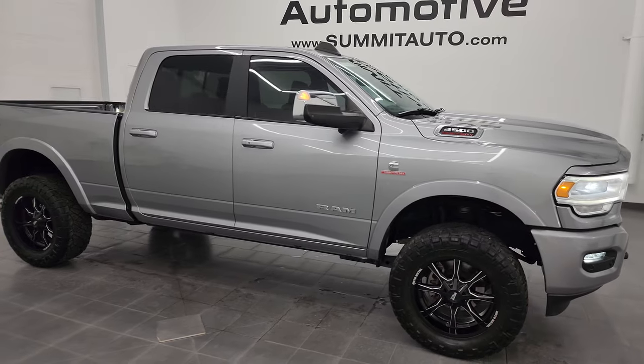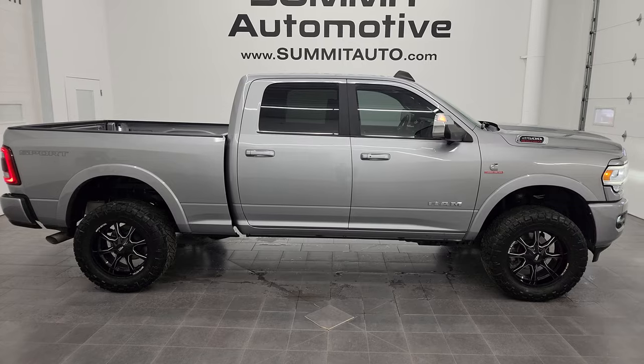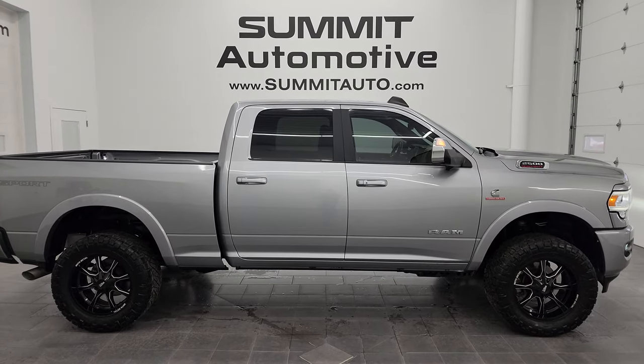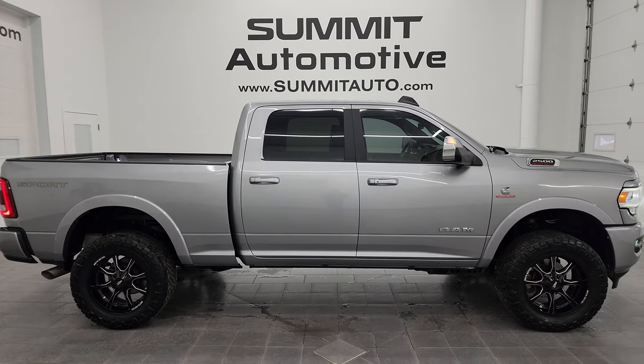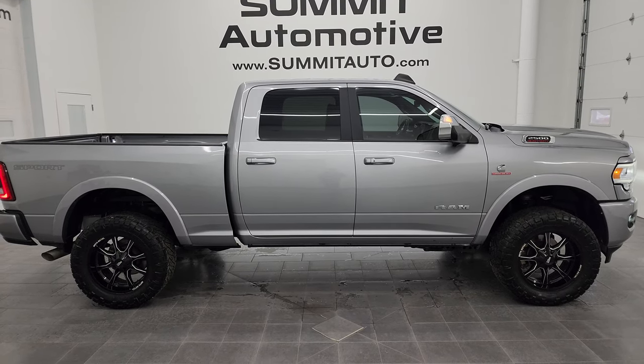I'd ship this one to California, Texas, Florida, New York, wherever — whoever's going to get this is going to be very happy with this truck. To see more pictures of this truck or one of our other 550 new and used cars, trucks, SUVs, minivans, Wranglers, half-tons, three-quarter tons, and one-tons, go to summitauto.com — full pictures and descriptions of every single vehicle from two locations.